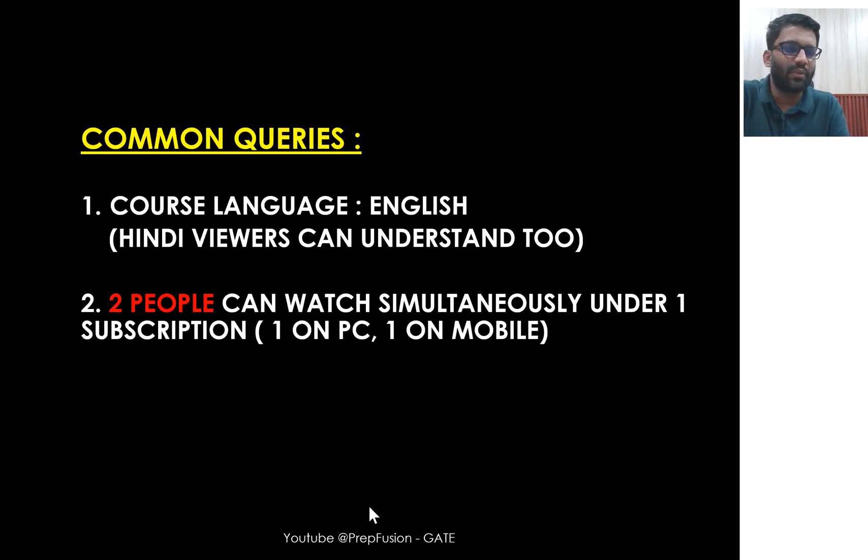Some common queries: the language of instruction is English, but since I'm from North India, Hindi-speaking students will be able to understand the accent easily. Regarding device access: in one subscription, two people can watch simultaneously — one on PC and one on mobile at the same time. You can log in on any number of PCs or mobiles, but simultaneously only two devices can stream at once.